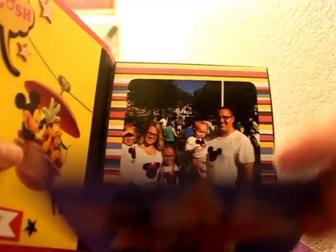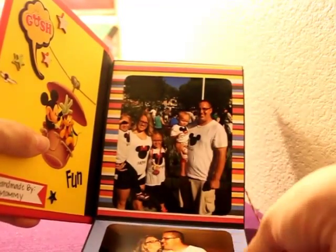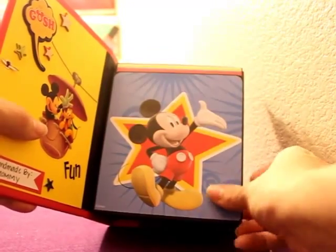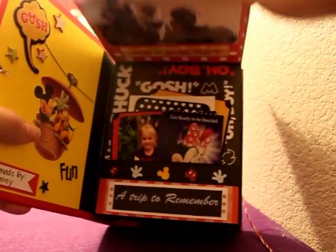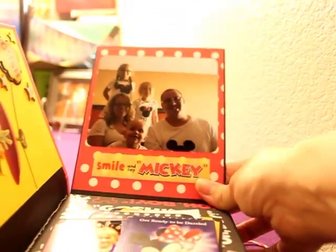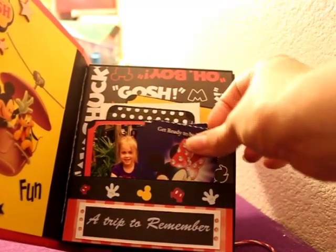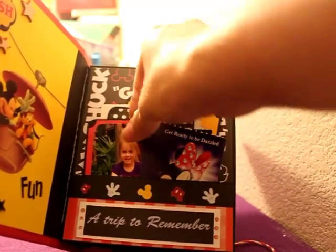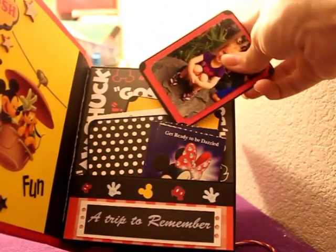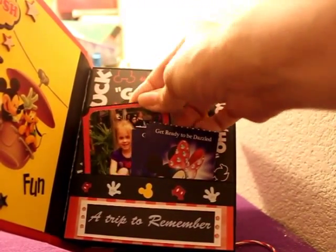So the first page opens down like this — it's me and my family, me and my husband — and then it closes and lifts up. I did a pocket page here which holds our tickets and some photos. My daughter was too small to ride Indiana Jones, so her and I hung out, took some pictures, and did some shopping.